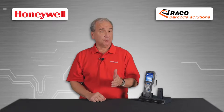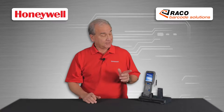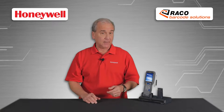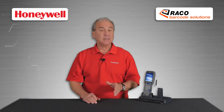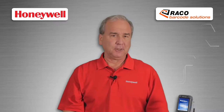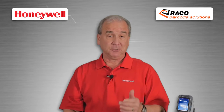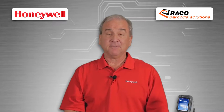Manufacturing, warehousing, and distribution rely more than ever on mobile computers. The CK71 series from Honeywell has been a standout performer, prized for its ruggedness and functionality. And now a new updated model is shipping, so it's time to think about what options and features your customers might need for their own CK71 deployment.